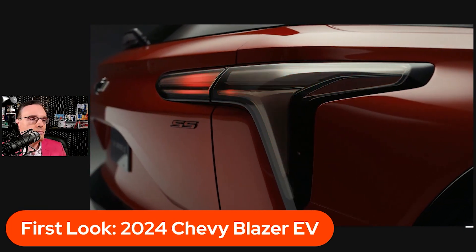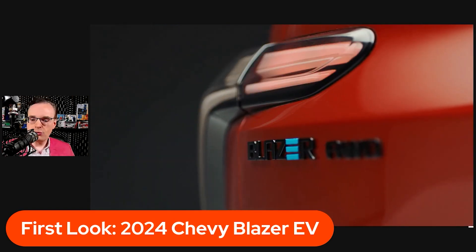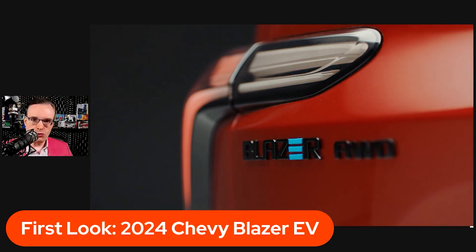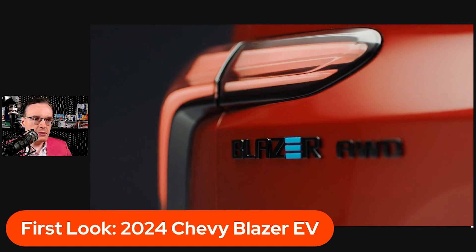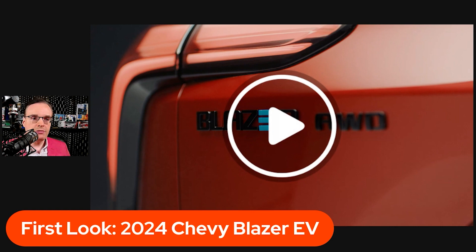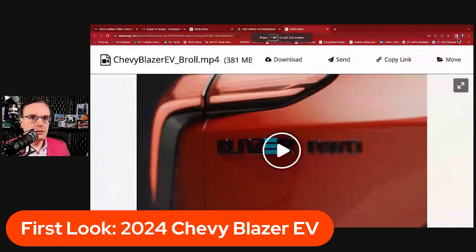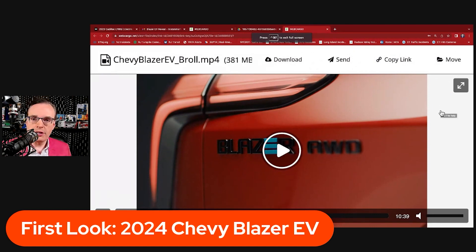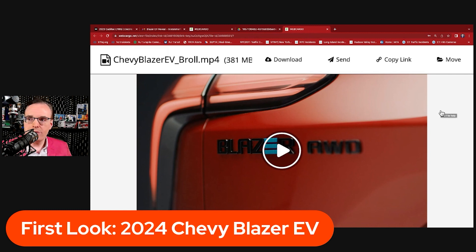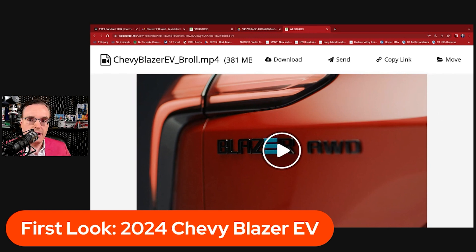Very cool, futuristic — the future is here. If you grew up a kid in the 80s and 90s, we were looking for this kind of futuristic look, and this is really what we're seeing now — very unique lighting signature patterns in so many vehicles. General Motors is doing a nice job, first with the Lyric and now with the 2024 Chevy Blazer EV.